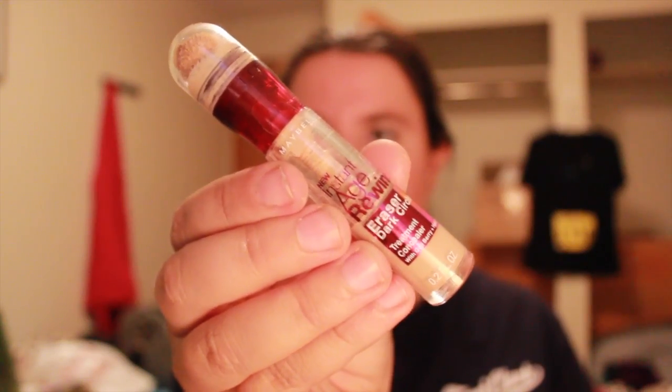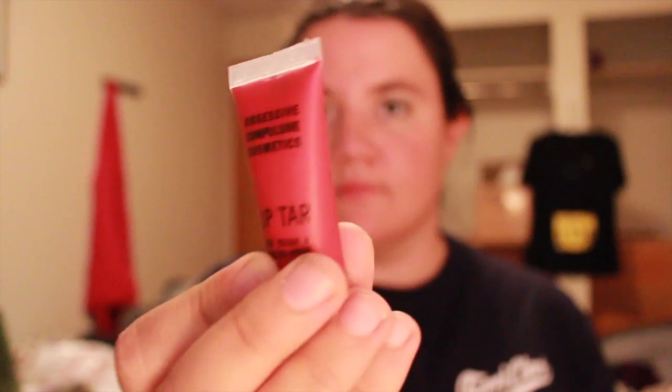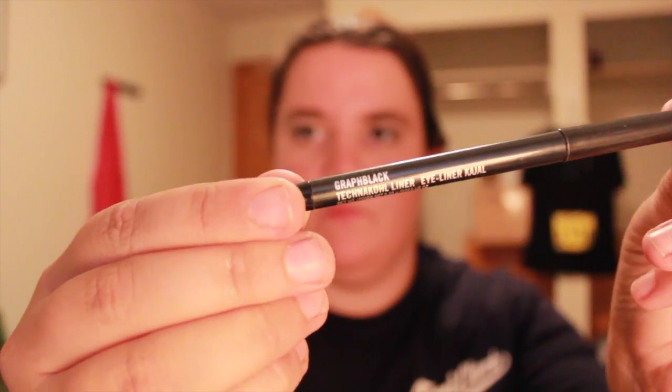Next is a Smashbox lip enhancing gloss in the color Razzle, just a nice berry color. Then the Maybelline Age Rewind dark circles concealer — I need one because I think I left my old one in a hotel, which I was really sad about. And there's an OCC lip tar in the color NSFW, just a nice red. I love those — they're very potent products. Next is a MAC technical liner in Graphblack, just a black pencil.